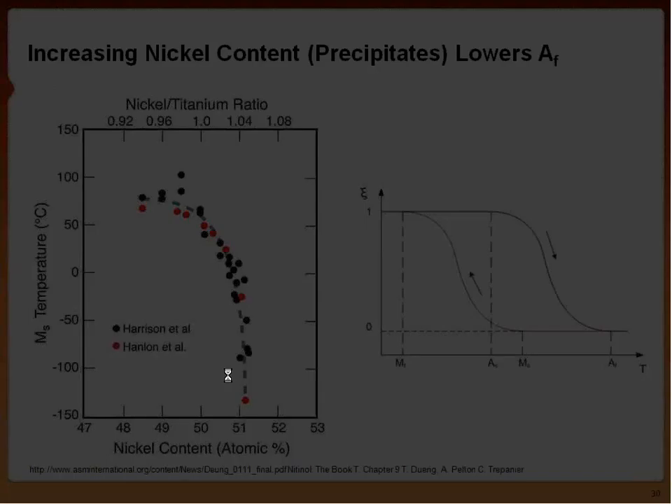Looking at the phase diagram for nitinol, with atomic percent nickel on one axis and temperature on the other, nitinol is only stable across a certain range of nickel percentage and temperatures — it's very intolerant of substitutional defects. Deviating slightly gives nickel-rich precipitates: Ni3Ti or Ni3Ti2. Moving these precipitates in and out of your nitinol matrix changes your transformation temperature. Adding more nickel lowers the AF and martensite start temperature; removing nickel raises both.